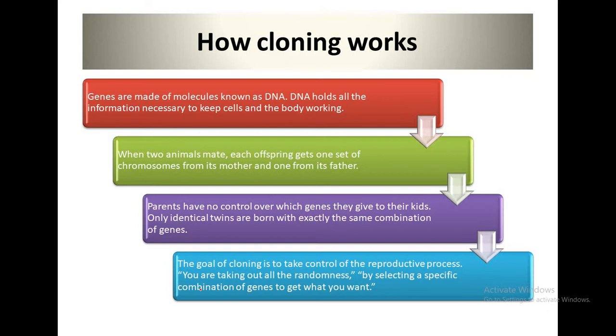When two animals mate, each offspring gets one set of chromosomes from its mother and one from its father. The particular combination of genes that you happen to get determines a lot of things about you such as the color of your eyes, nose, structures, body, skin color, and so many things. Parents have no control over which genes they give to their kids.